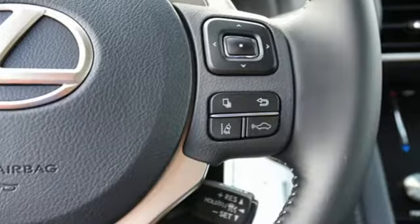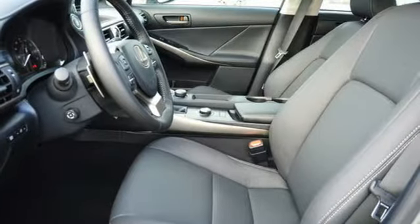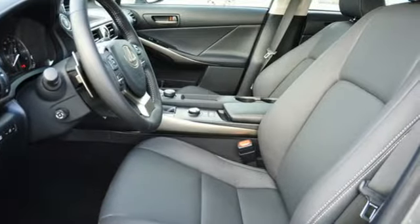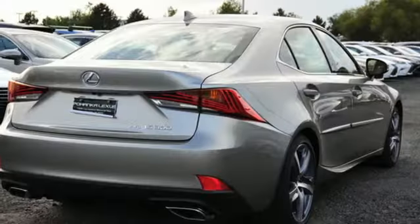A great vehicle is comprised of great features like these: Bluetooth wireless audio streaming, dual zone climate control, auto dimming mirrors, express open and close sliding and tilting sunroof, V6 engine.